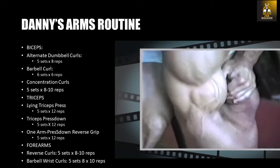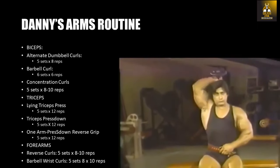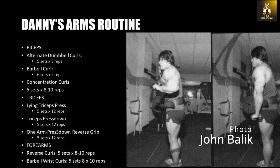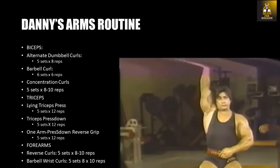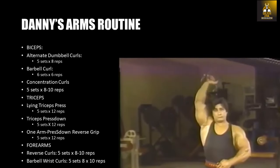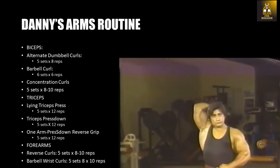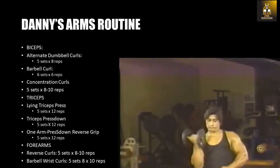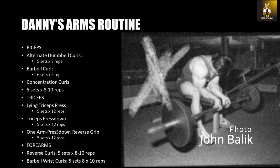Again, five sets were performed for eight to ten repetitions on concentration curls. His triceps routine includes the lying triceps press for five sets of twelve reps, the triceps press down for five sets of twelve reps, and the one-arm press down with a reverse grip — another exercise covered all over the muscle mags of the Golden Era with Arnold performing it — again performed by Danny Padilla for five sets of twelve repetitions. Danny would also train forearms but only a few weeks out from competition, performing reverse curls for five sets of eight to ten reps and barbell wrist curls for five sets of eight to ten repetitions.